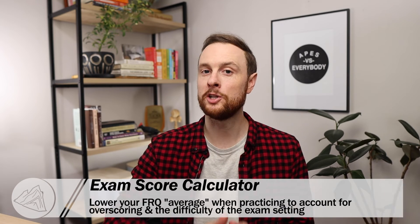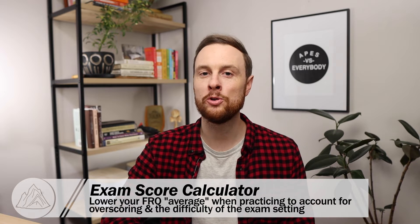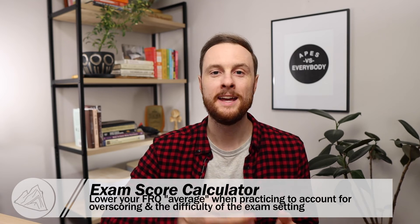If you want to plug your practice FRQ and multiple choice test scores from class into the exam score calculator, hop down into the video description and grab your own copy. Just remember that writing one practice FRQ in your bedroom in 35 minutes in the middle of November is very different from writing three FRQs in 70 minutes under the stressful conditions of that AP exam in May. Students almost always overestimate their FRQ scores, especially at this point in the year, so I recommend lowering your FRQ average by one full point to compensate for both the ease of writing practice FRQs and the likelihood of overscoring.